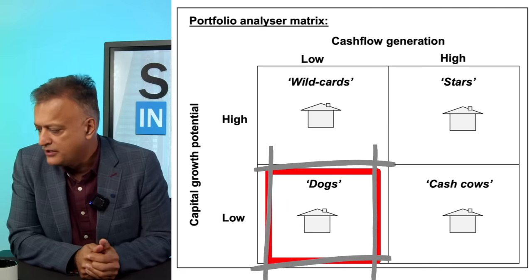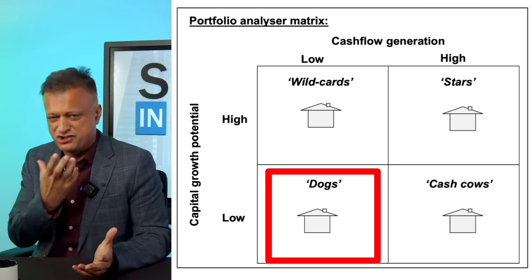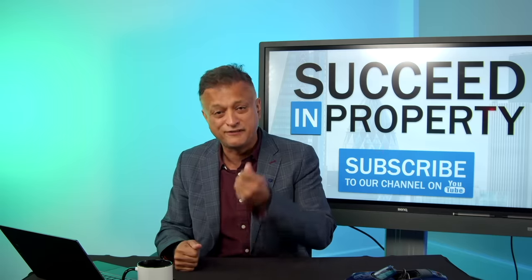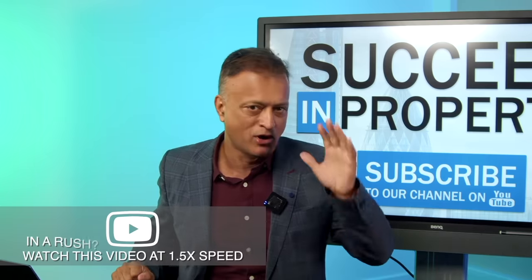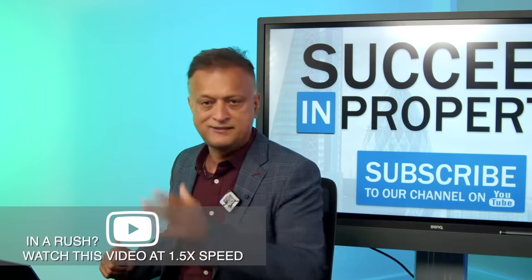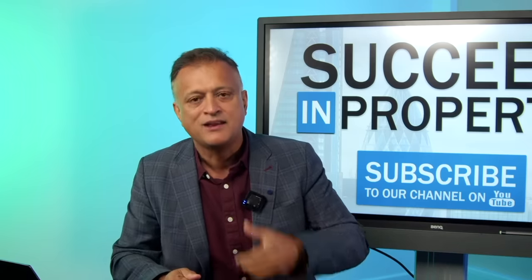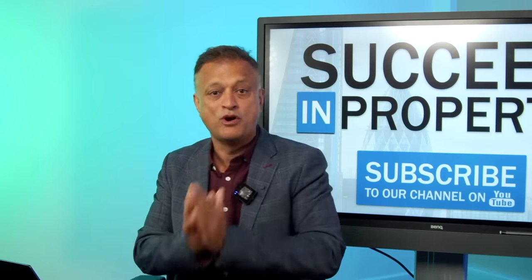Your dogs are properties where there's low capital appreciation potential and the cash-on-cash return you're making from that property is relatively low. Quite frankly, these dogs in your portfolio you should be getting rid of, because it's far better to deploy that capital in acquiring new stars. You might say, well, I'm not a dumb investor — I'm not buying any dogs in the first place, so why should I bother with this analysis? Well, a property can be a star but become a dog over time. That's why the mantra of always buying and never selling is quite frankly stupid. You need to look at your portfolio each and every year, analyse where on this matrix each property sits, and decide what you want to do with it going forward.